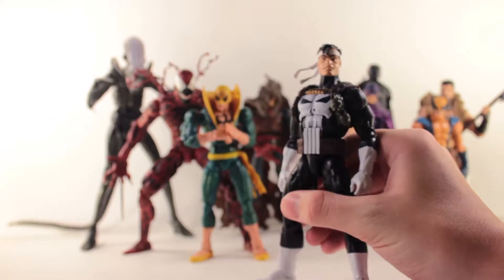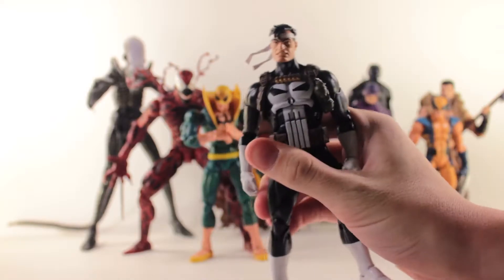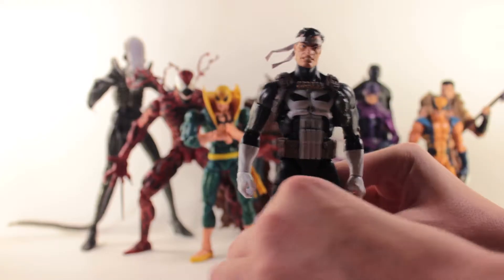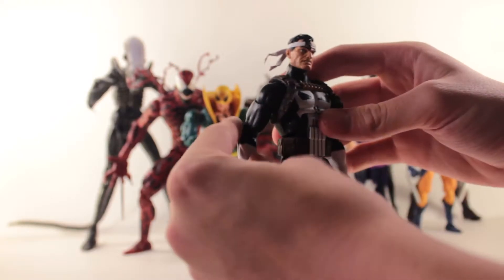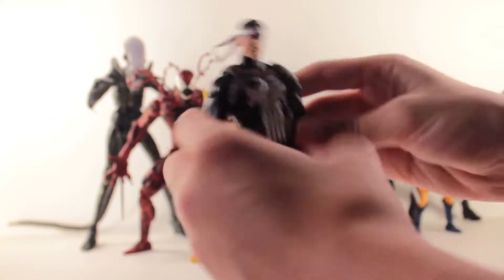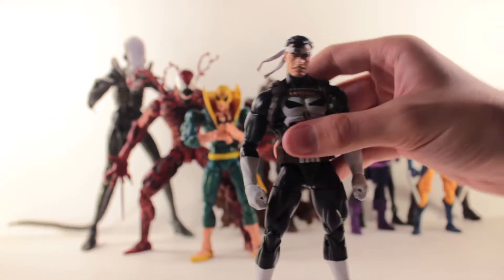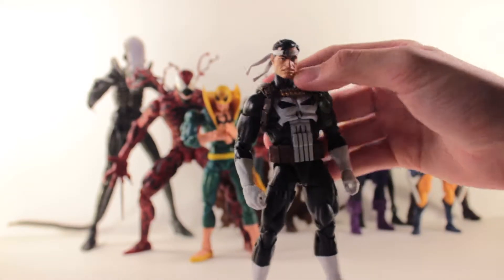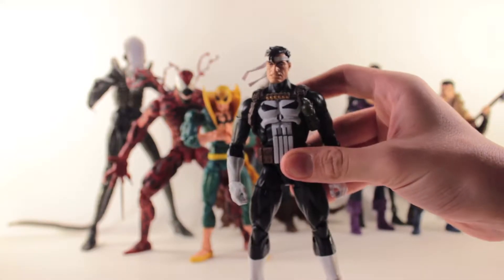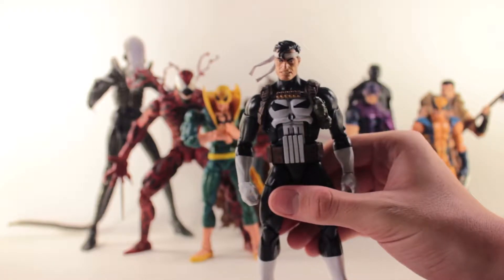Next up, the Walgreens Marvel Legends Punisher exclusive. This guy is actually really cool. I was really excited for the other head — the normal Frank Castle head without the bandana or headband — but it just came out looking a little wonky. So this head is a little bit better, but it's not the Punisher head I'd like to use. I want the Epic Heroes Punisher head, but I don't have that figure. I actually really ended up liking this figure though. The bazooka he came with is really sweet, I've used it in a couple of shots. The paint is really solid. Overall a really good Marvel Legend.